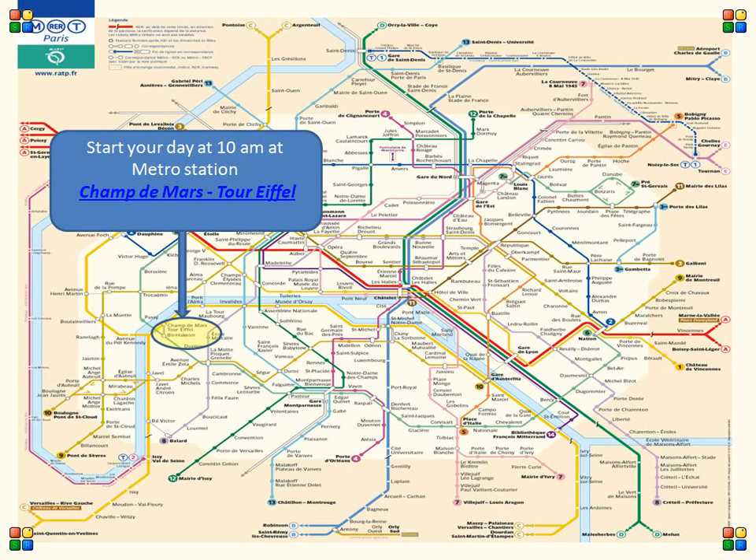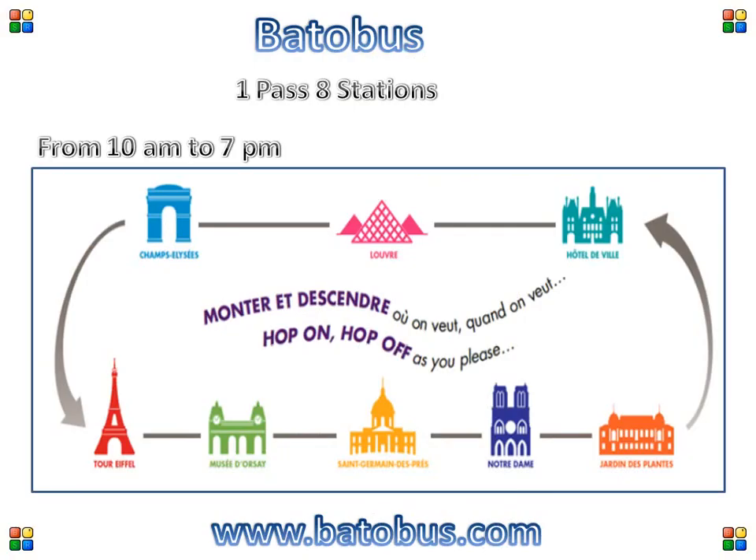Start your day at 10am at Metro station Champs-de-Mars Tour Eiffel — the Eiffel Tower. This is the main site we all want to see, so why not go there first? After your visit, you can buy tickets for the Bateau Busse, which is alongside the River Seine just opposite the Eiffel Tower.